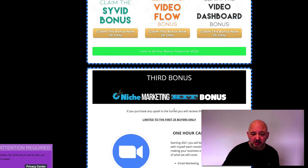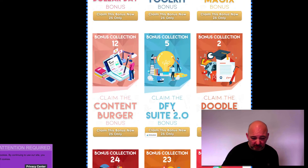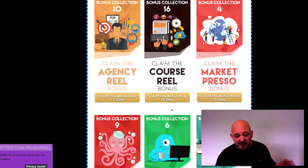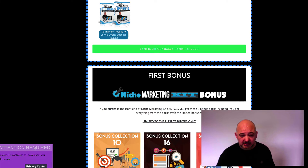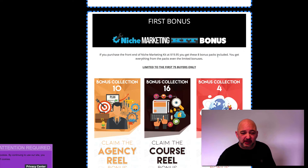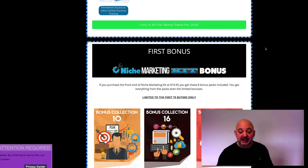Let me walk you through the bonus package. I've created an amazing bonus package for this. Let me show you what you're going to get as a bonus when you purchase the niche marketing pack through my link.